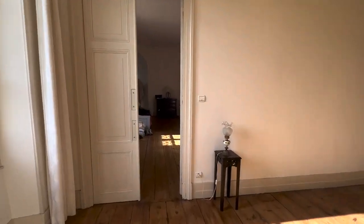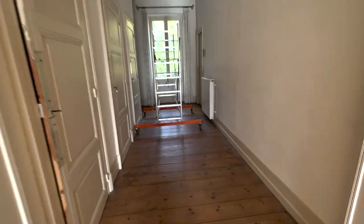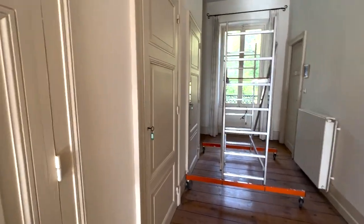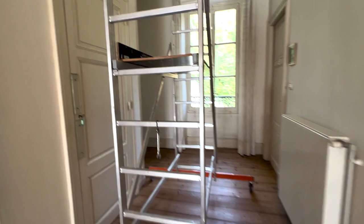This is Bo and my room, and you can see we're still cleaning up and doing some construction. Bo's lift is here too.